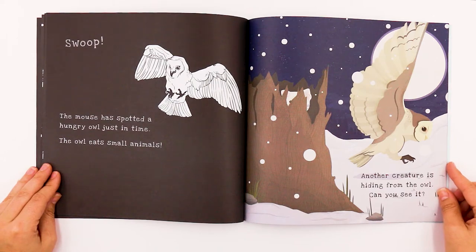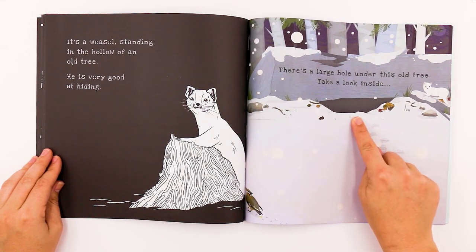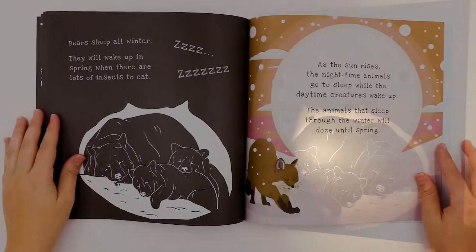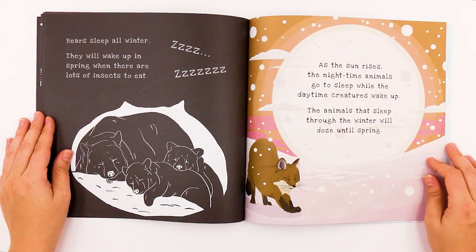Another creature is hiding from the owl. Can you see it? What's hiding inside the log? It's a weasel standing in the hollow of an old tree. He is very good at hiding. There's a large hole under this old tree — take a look inside. Look who's in the hole of the tree. It looks like a little bear family. Bears sleep all winter. They will wake up in spring when there are lots of insects to eat. As the sun rises, the nighttime animals go to sleep while the daytime creatures wake up. The animals that sleep through the winter will doze until spring.